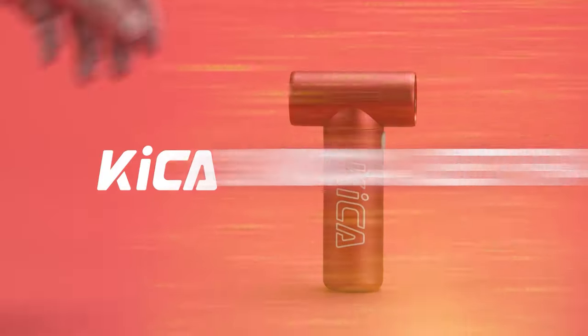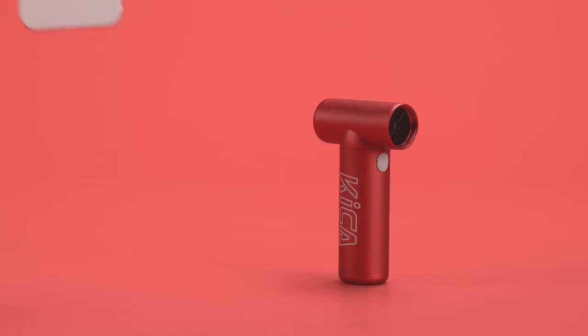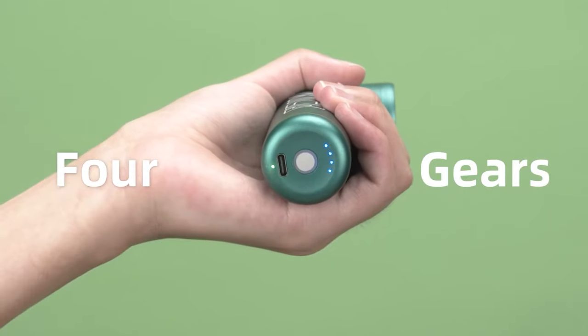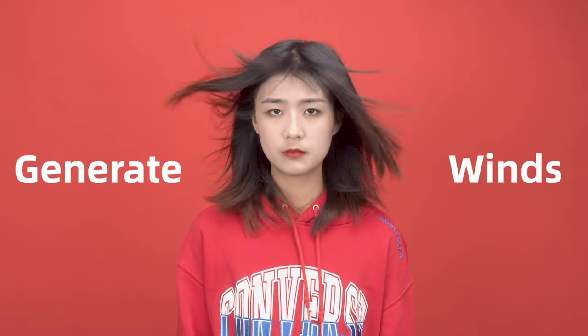Number 3: Kika Jet Fan. The Kika Jet Fan only weighs 220 grams but packs a powerful punch. With a four-speed motor and 86,000 revolutions per minute, it produces fast air. Like any other portable smart device, it is small enough to fit in your pocket. A USB-C rechargeable battery can be used to extend battery life.